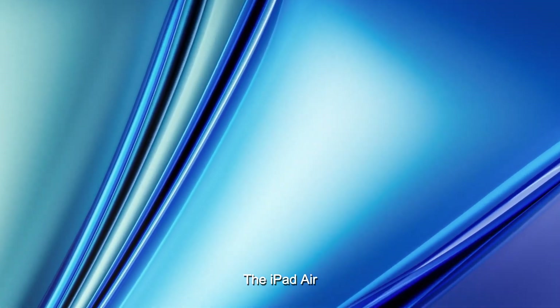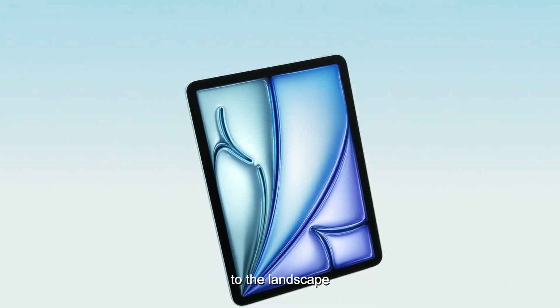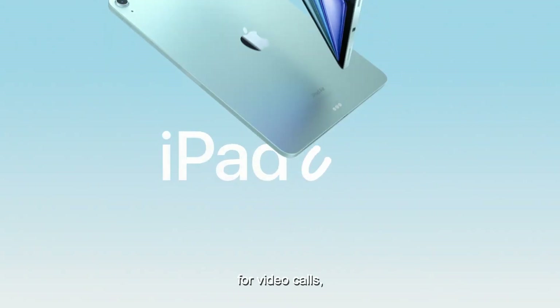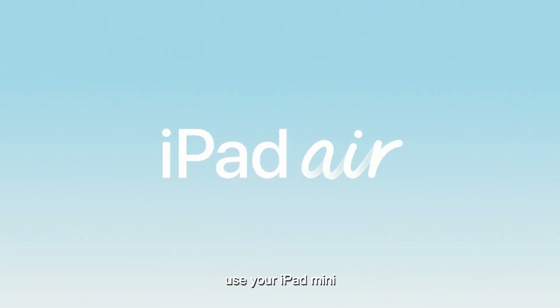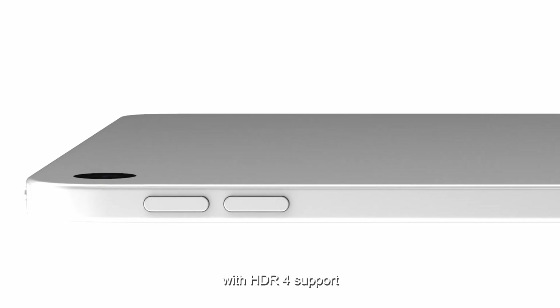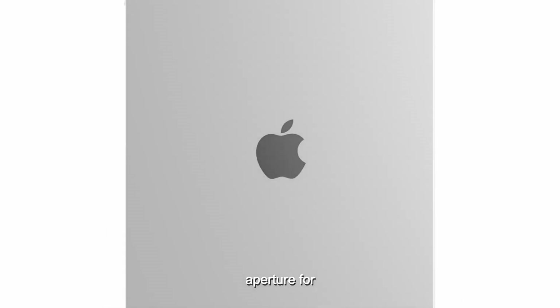Next, let's talk about the front camera. The iPad Air recently moved its front-facing camera to the landscape edge, and we might see the same change for the iPad Mini. This would be great for video calls, especially if you use your iPad Mini with a keyboard. Plus, the camera might get upgraded with HDR 4 support and a wider aperture for better quality.